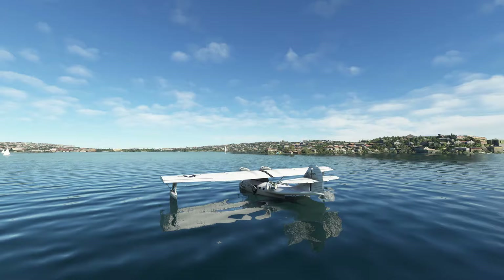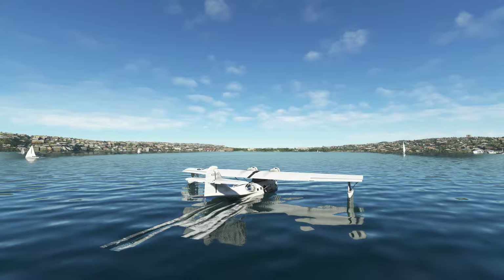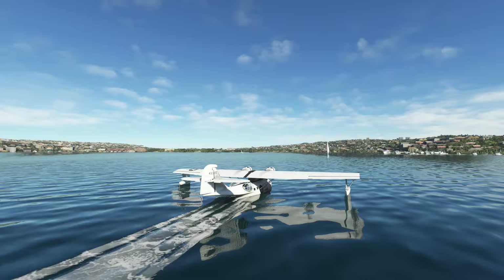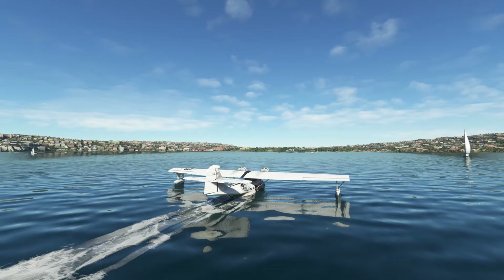Probably all the way down throttle. The only steering we have is with the rudder, or by using left and right engines — power on one engine or the other. I don't think there's a water rudder. Pressing water run — either that or it's slowed right down. Not too bad. Let's do a turn around and take off.